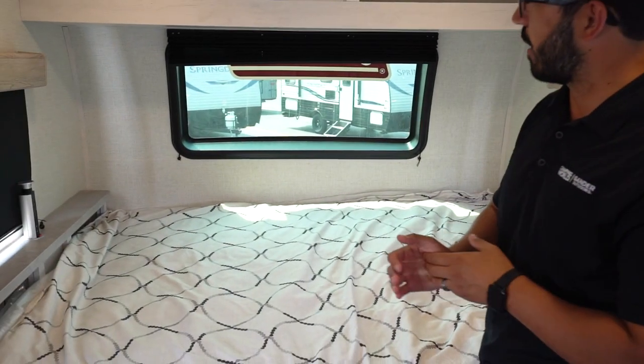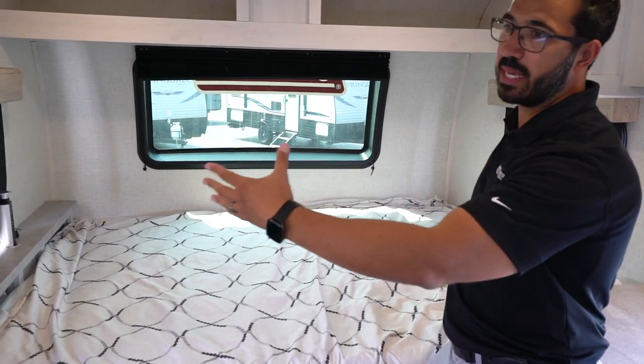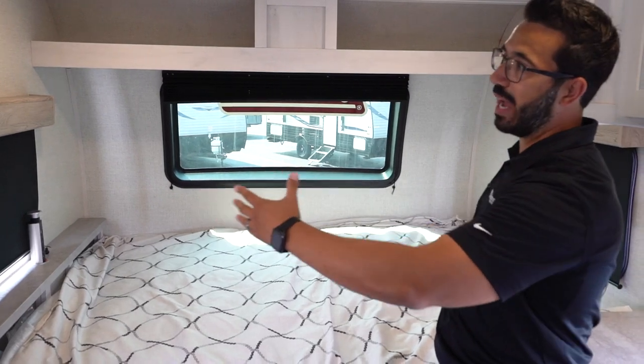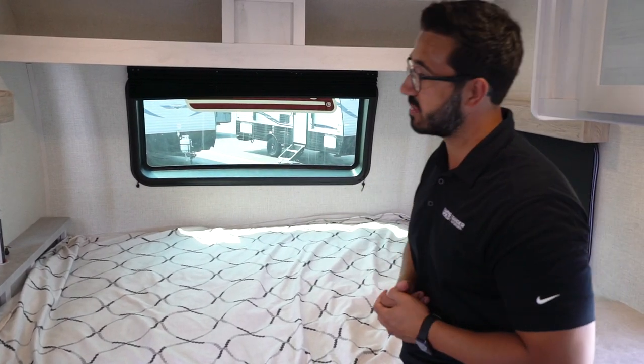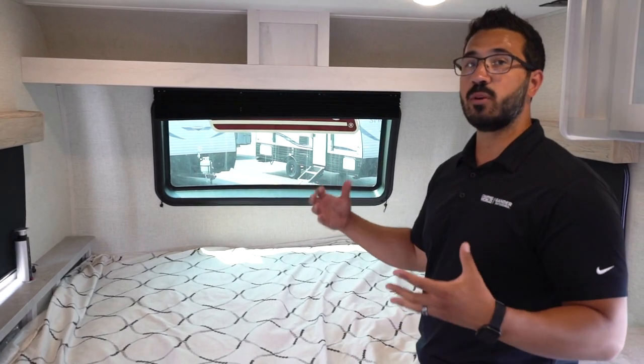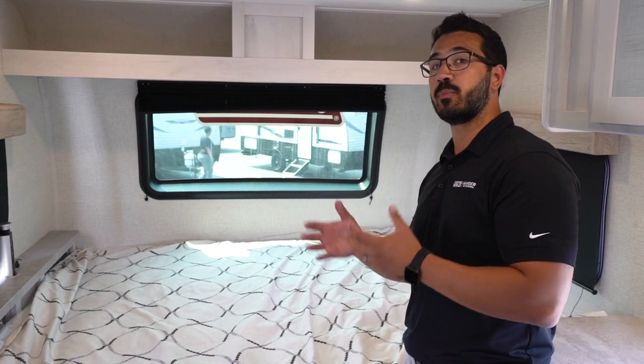Let's start right up front and work our way back. One of the things I want to point out right away is that this one is a little bit narrower than a lot of your larger RVs — instead of being eight foot wide, it's seven foot wide. But with that being said, it doesn't feel closed in at all. The nice thing about being seven foot is it helps on the weight, and you get less wind resistance when you're towing it down the road, which can be a big deal when towing with an SUV versus a big pickup.